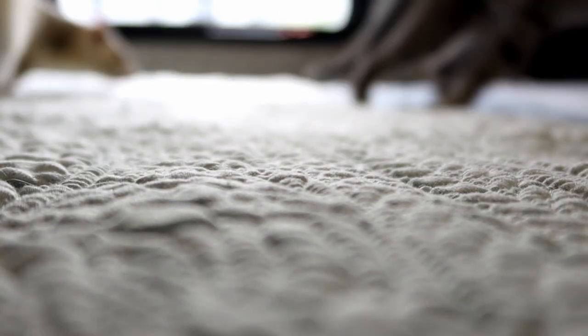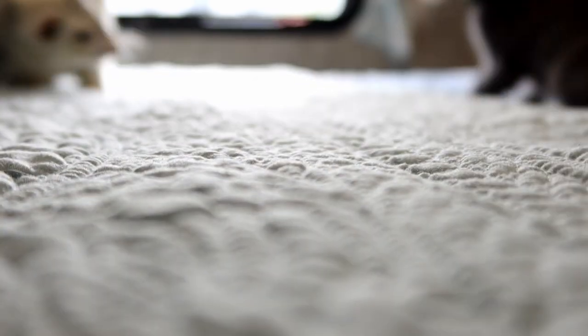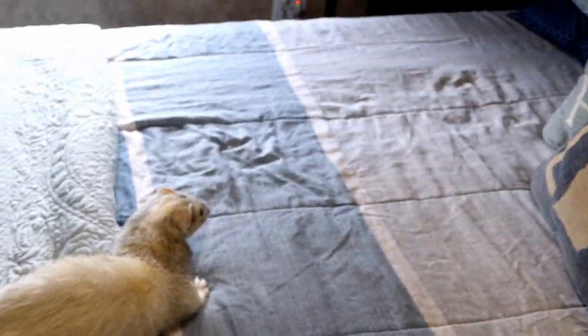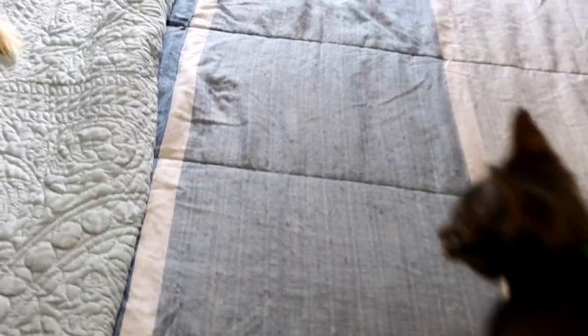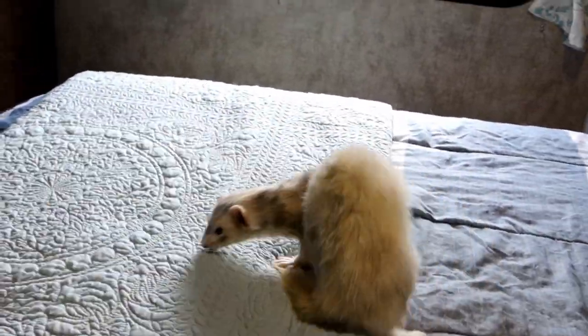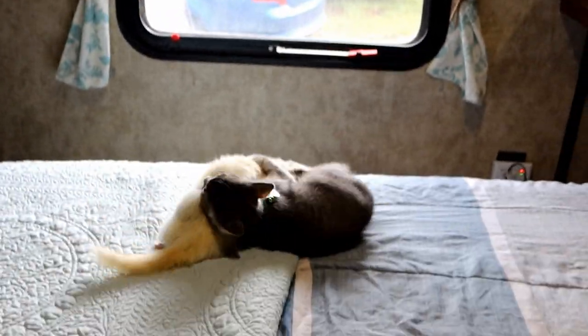Just like when two ferrets are playing, one of the things you want to look out for is if they are peeing, pooping themselves, or if there's obviously any blood. Those are definitely signs that it's no longer playing and that they're actually fighting. Eventually you can see Winky and Loki actually starting to play a little bit, and I'm constantly looking for any of these signs.